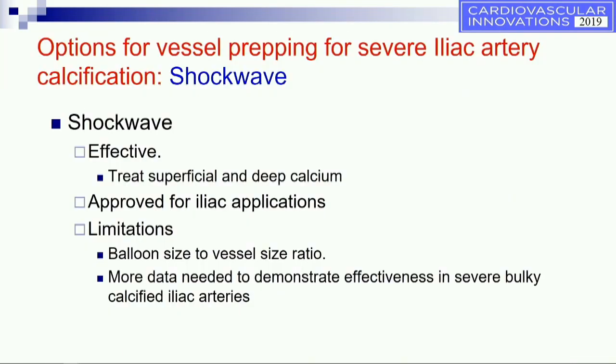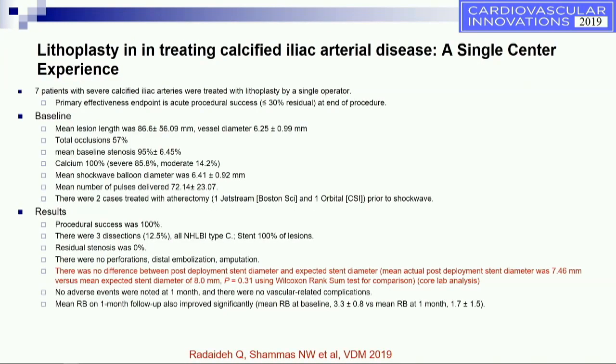Shockwave is something we have recently started to use to vessel prep severe calcified disease. It's effective, can treat superficial and deep calcium, and is approved for iliac applications — anywhere there is calcium. The limitation, however, is the balloon size to vessel size ratio; for large iliacs this may not be adequate and you may not get good coverage. More data is needed to demonstrate effectiveness in severe bulky lesions.